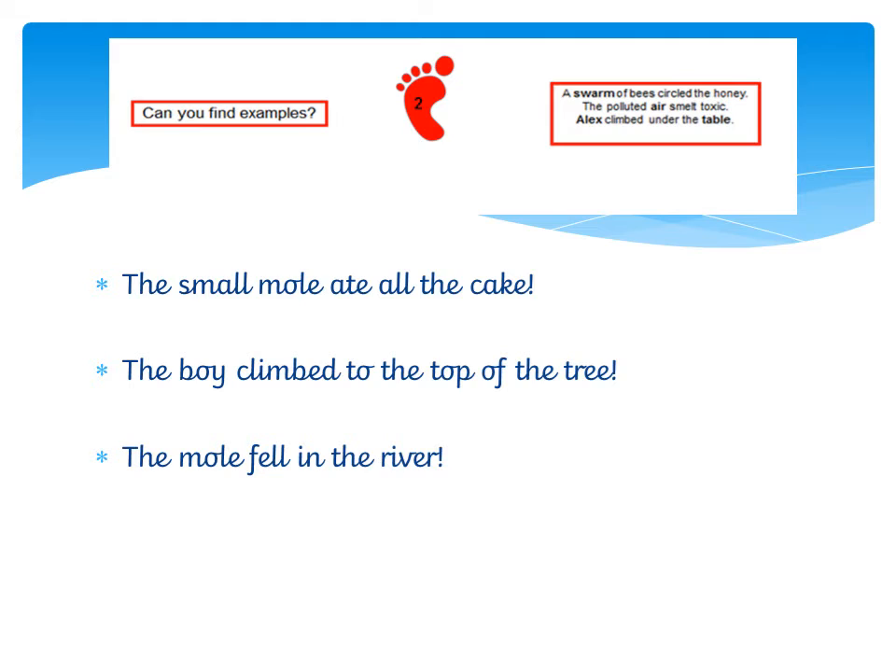Can we find some examples of exclamation marks? I've put three sentences here together, and I hope you can spot straight away where my exclamation marks are, because we know to look for those at the end of our sentences. So I'm going to say these for you. The small mole ate all the cake! Maybe have a think about why I've used an exclamation mark in that sentence. I think I've used one there because I want to make a point that this little mole has eaten all of this cake.